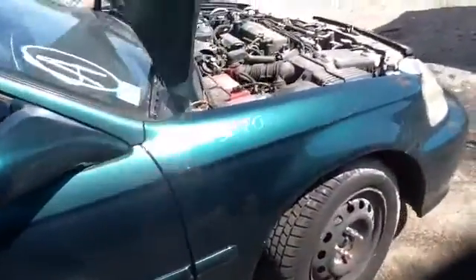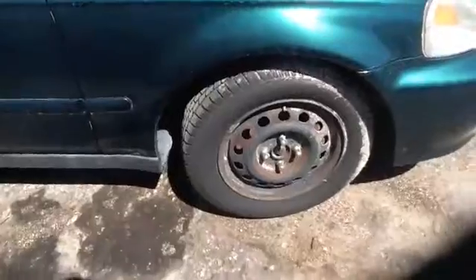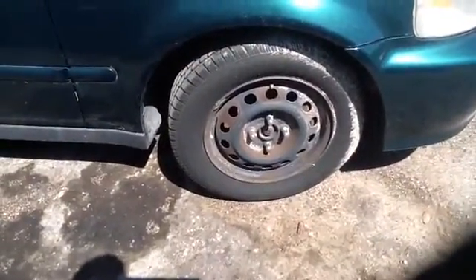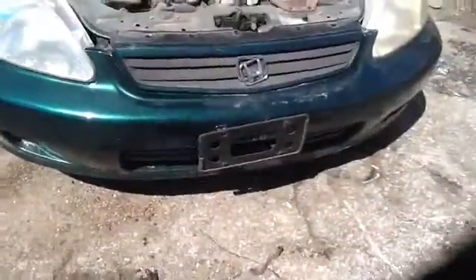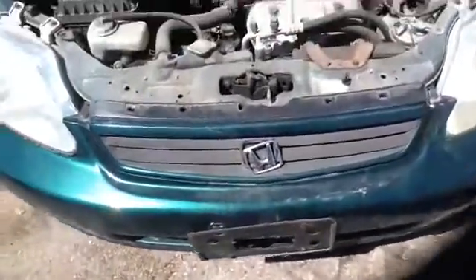Nice clean passenger front fender. Set of steelies with tires — they are 14s. Nice headlights, front bumper, and we'll take a look at this 1.6.